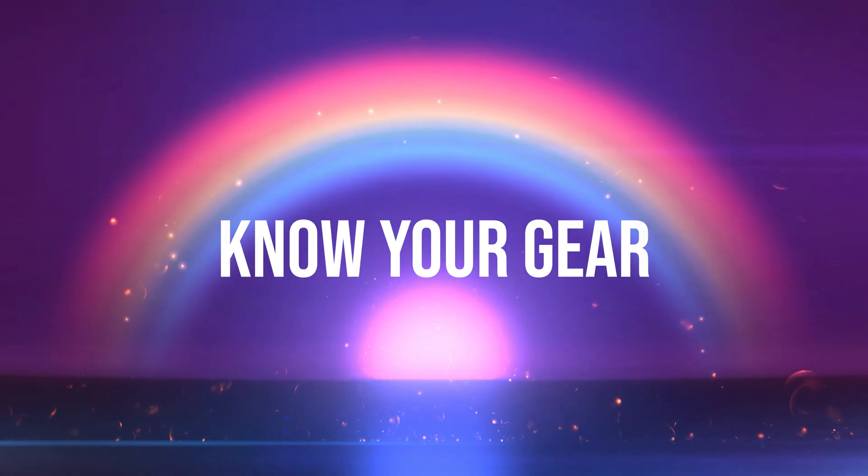Step one: know your gear. It's time to do a little bit of detective work. Grab that notepad from earlier in the challenge and find your router and your modem. If you only see one box, you've probably got some kind of combination device from your internet service provider, your ISP. If you see two devices, you probably have a modem and a router.